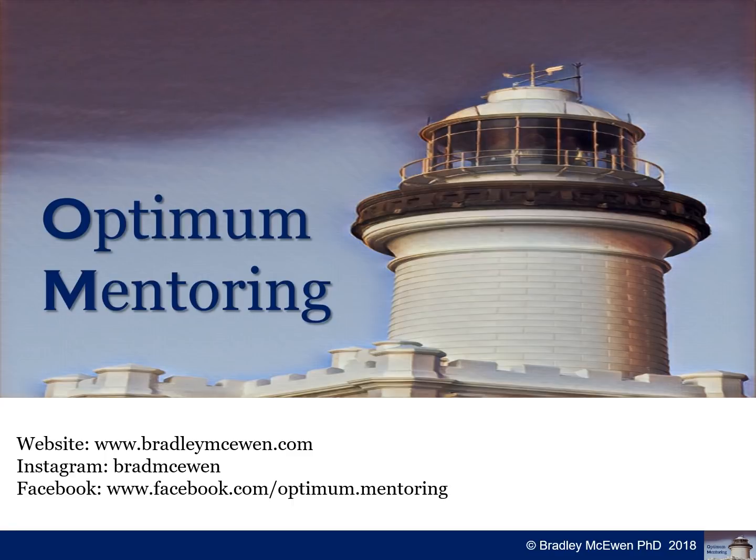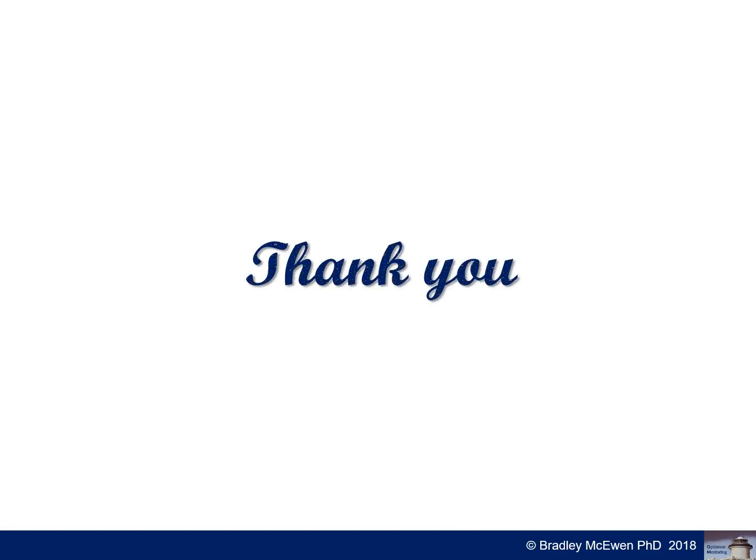I'd like to take this opportunity to thank you for your time during this brief introduction to nail diagnosis. For more information, visit my website, follow me on Instagram, or on my Facebook page at facebook.com/optimummentoring, where you'll find more information about upcoming webinars and seminars. Thank you very much for your attention, good luck, and I wish you all the very best.